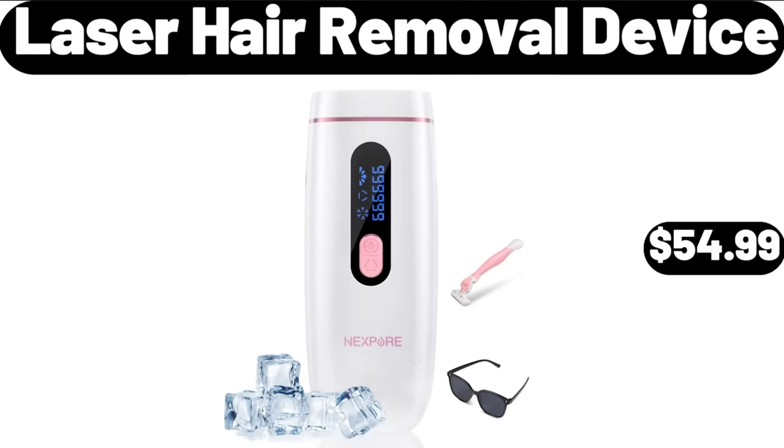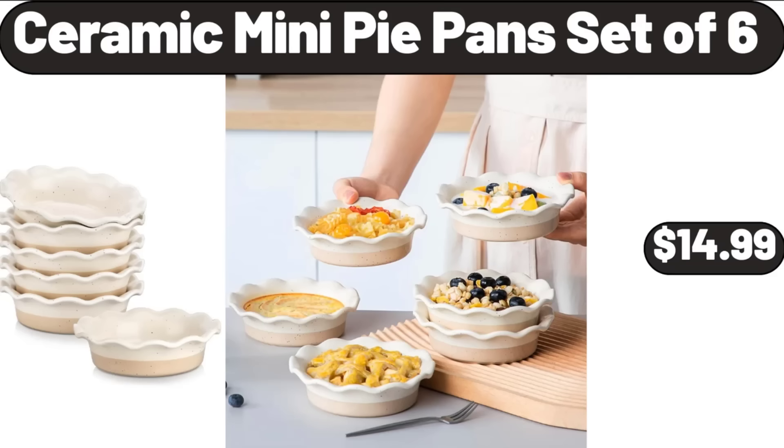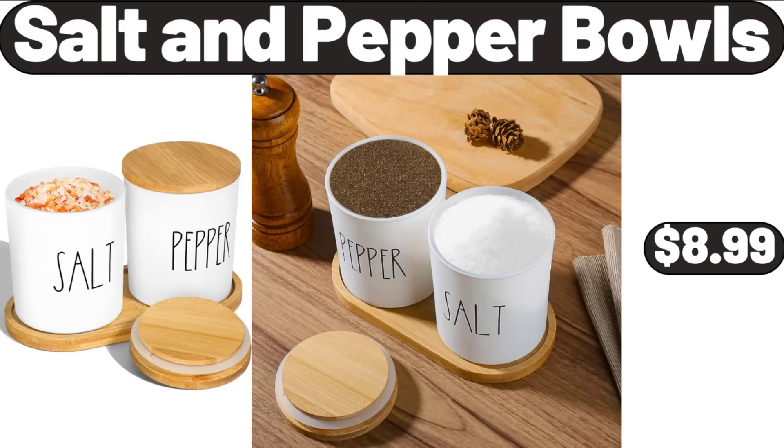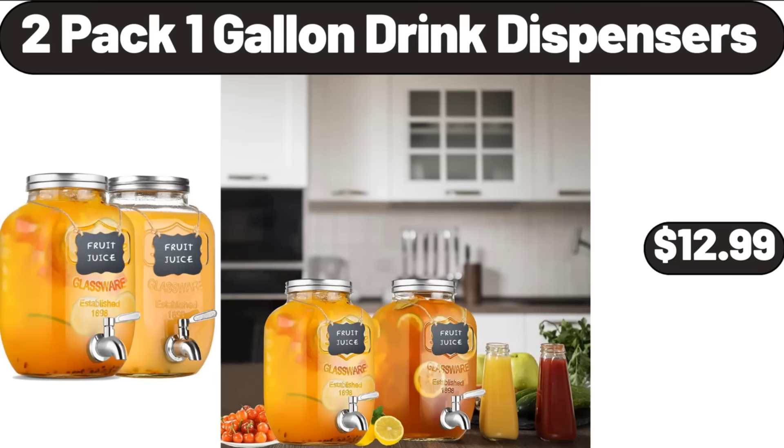Laser Hair Removal Device, $54.99. Large Storage Baskets for Organizing, 2 Pack, $24.99. Ceramic Mini Pie Pans Set of 6, $14.99. Salt and Pepper Bowls, $8.99. Porcelain Serving Bowls Set of 4, $14.99. 2 Pack 1 Gallon Drink Dispensers, $12.99.